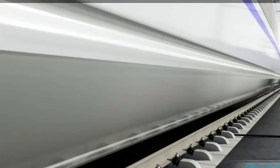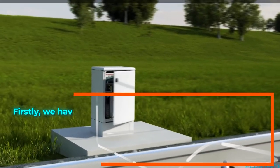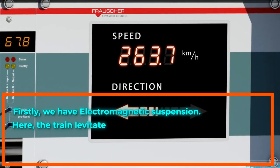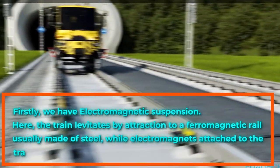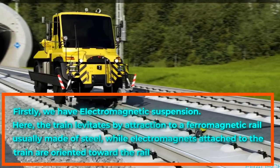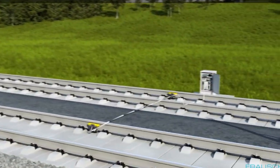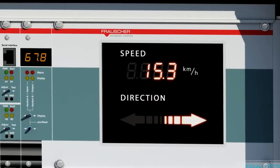There are two main types of maglev technology. First, electromagnetic suspension, where the train levitates by attraction to a ferromagnetic rail, usually made of steel, while electromagnets attached to the train are oriented toward the rail from below. The system is typically arranged on a series of C-shaped arms, with the upper portion attached to the vehicle and the lower inside edge containing the magnets.